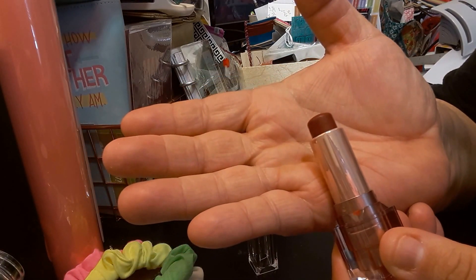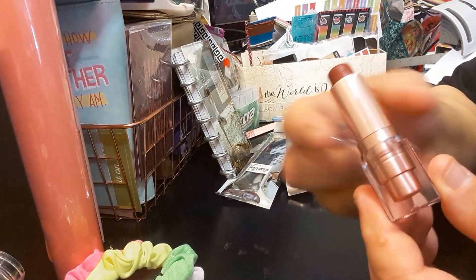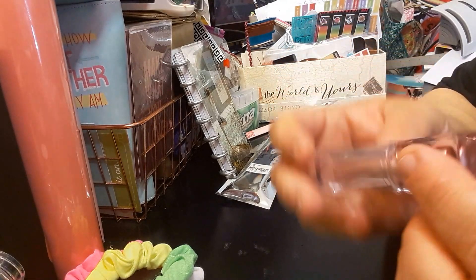And it's got this gold detail. It is a matte lipstick in its rose gold packaging, which is very pretty.